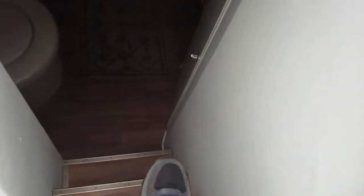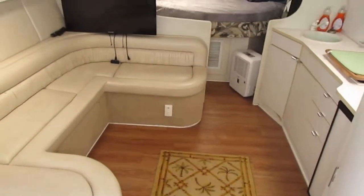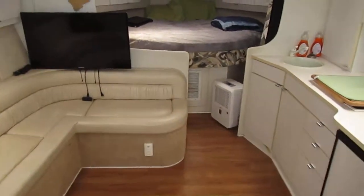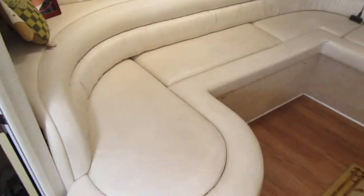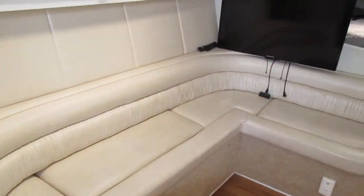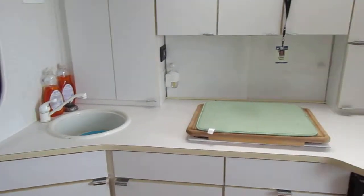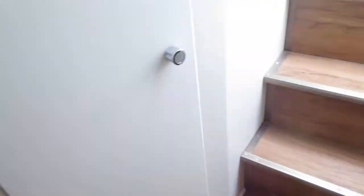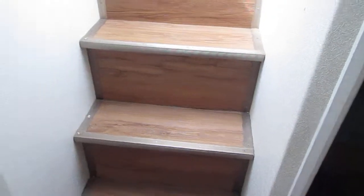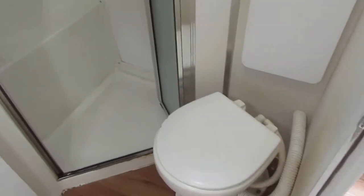Step inside the cabin — first thing that hits you is the wide open floor plan. Seating, or could be used as a berth. Full galley with a sink, stove — you can see it in the pictures — refrigerator. Here's your head: stand-up shower, toilet with a holding tank.